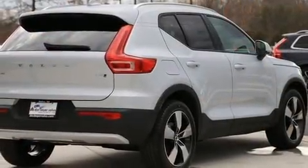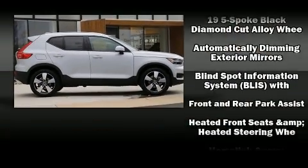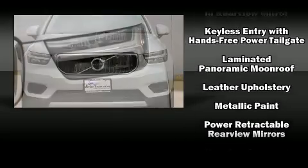Volvo infused the interior with top shelf amenities such as a tachometer, a trip computer, an automatic dimming rear view mirror, turn signal indicator mirrors, lane departure warning, remote keyless entry, and cruise control.